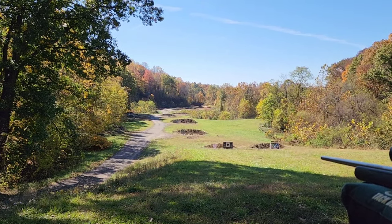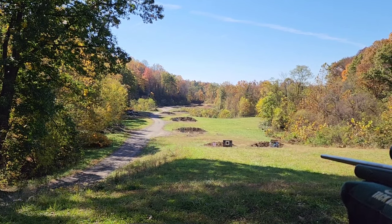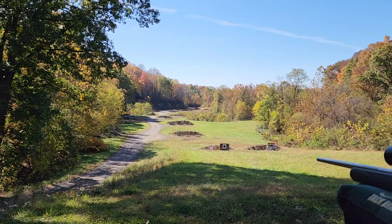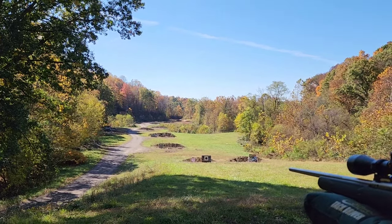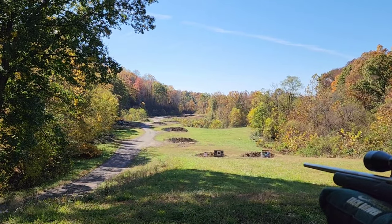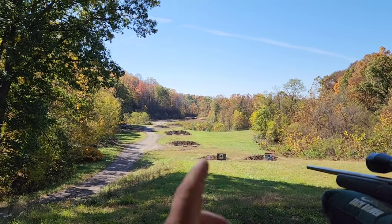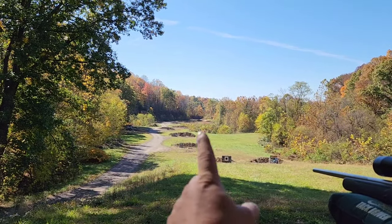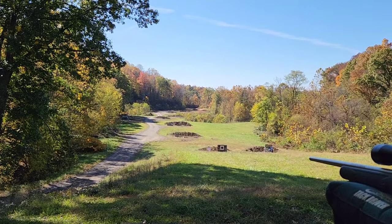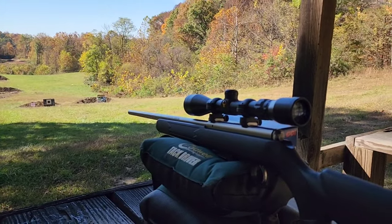The 22 Magnum comes out of the barrel at a much lower velocity — about 1,900 feet per second, or high 1,800s, with a 40-grain bullet, which is what I was using to get the 22 Mag out to 500 yards. That was very difficult because we had light crosswinds that would kick up here and there, varying by two or three miles an hour, pushing that heavier 22 Mag bullet all over the place left and right. So I think 17 HMR would be even worse.